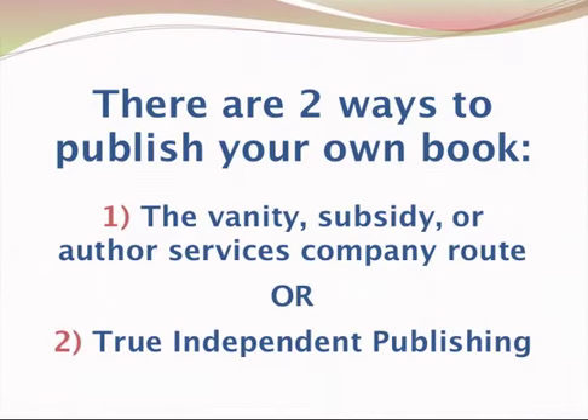The first way goes by a number of different labels. You can call it vanity publishing. It's also been called subsidy publishing. There's a relatively new type of company or service called the author services company route. So that's one way to independently or self-publish your own book.